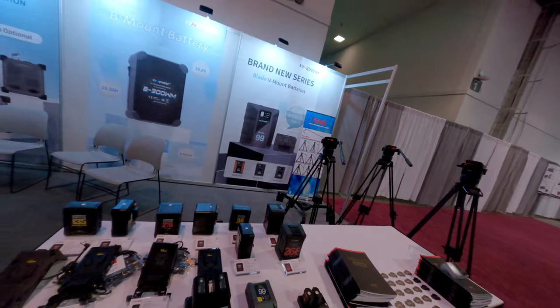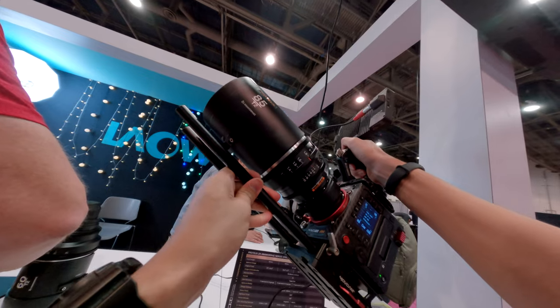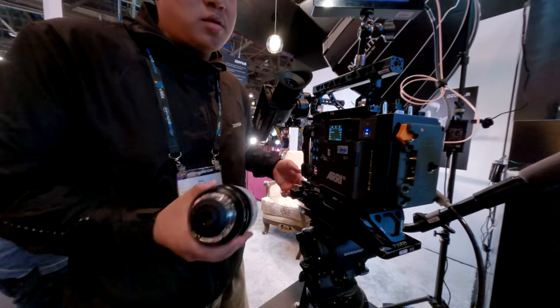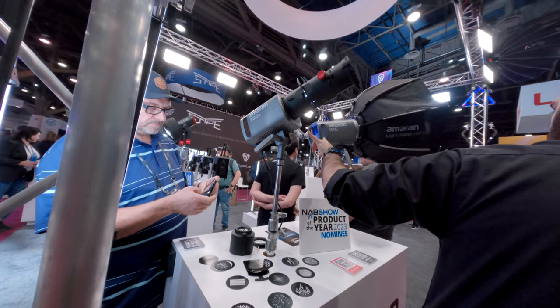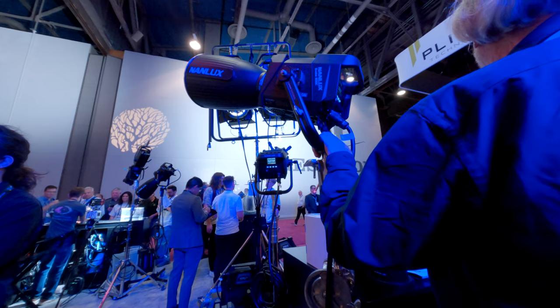More and more battery companies are making high capacity and high voltage batteries. More and more companies are making affordable anamorphic lenses. And more and more lighting companies are putting six colors or even more into their COB LED lights.